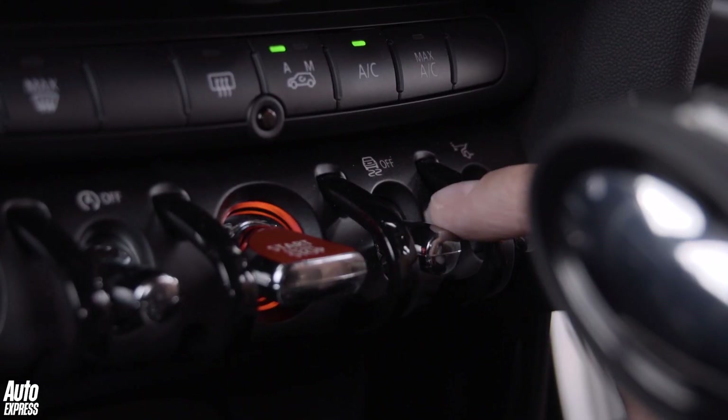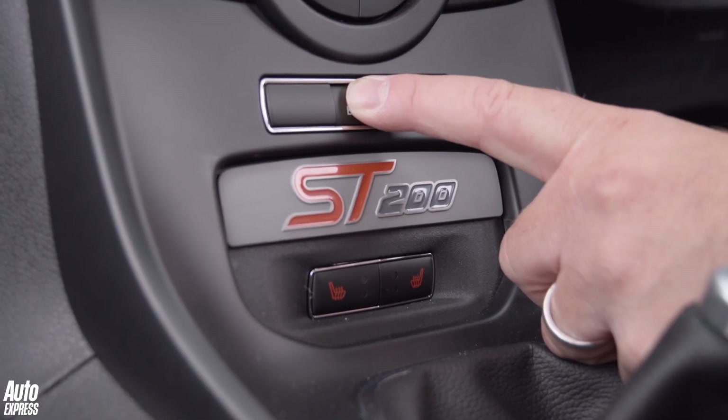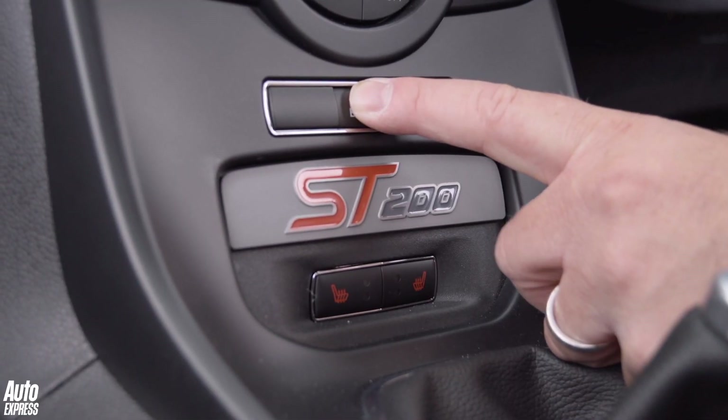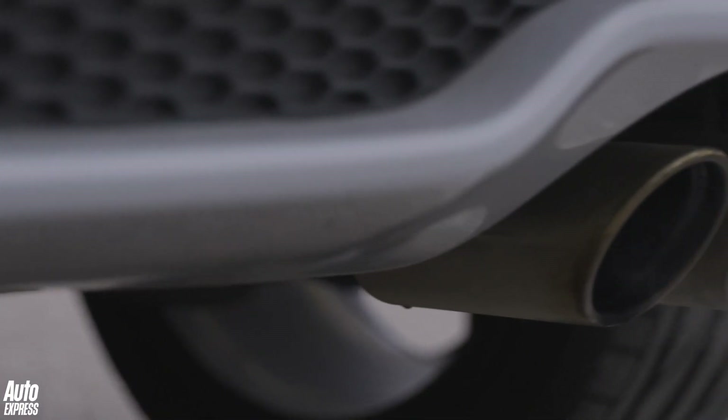Neither has launch control, so in both it's traction control off. In the Mini, away you go. In the Fiesta you need to control the wheel spin without killing the revs too much to get it off the line properly.